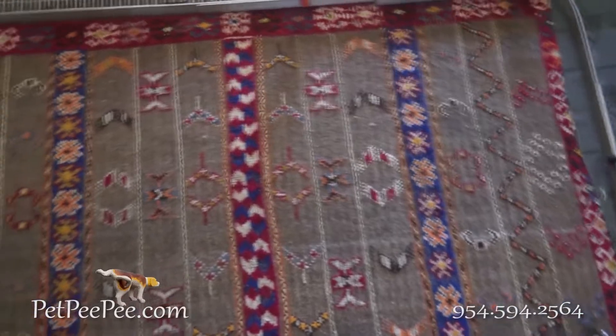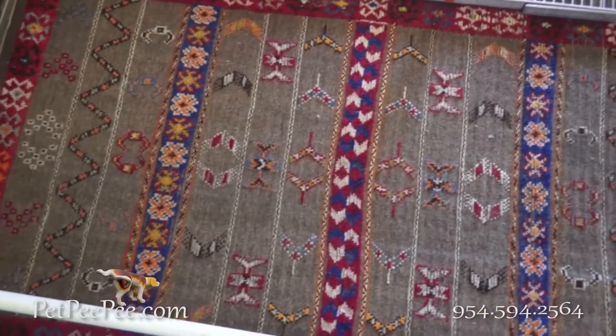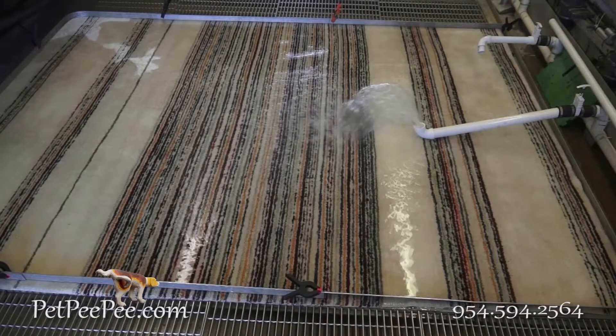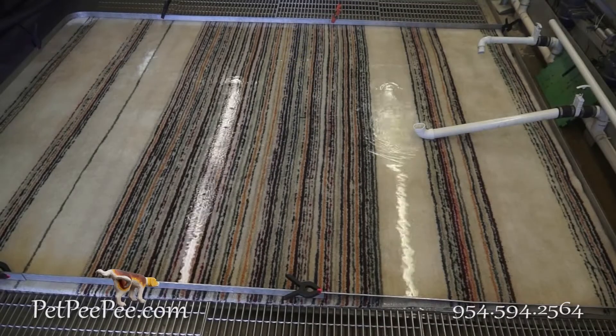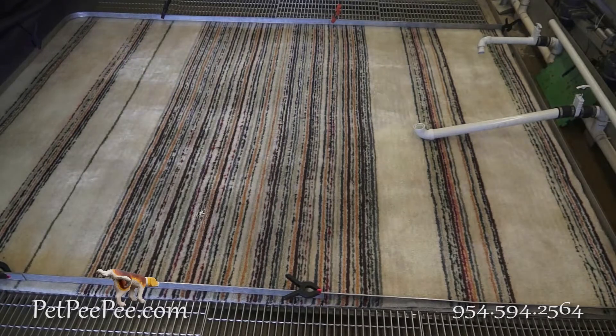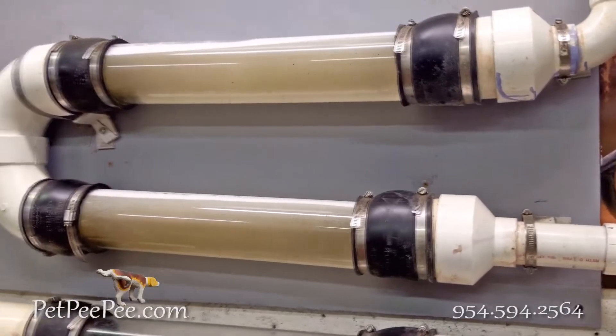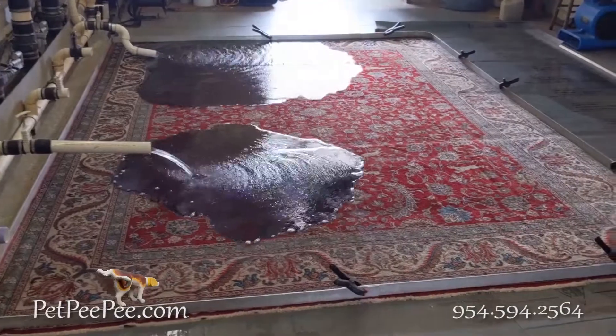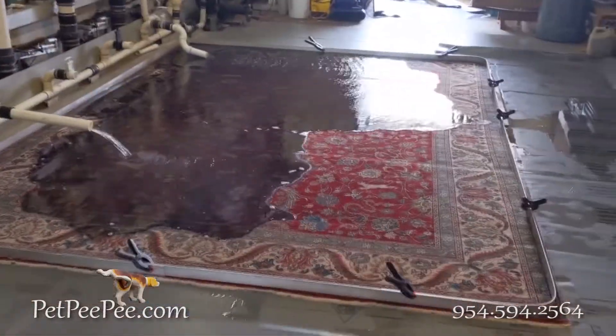When a customer calls me, the first question is: do you guarantee the removal of the urine odor? And the more educated consumer asks me: do you guarantee to remove the urine odor without depositing, without deodorizing the rug?